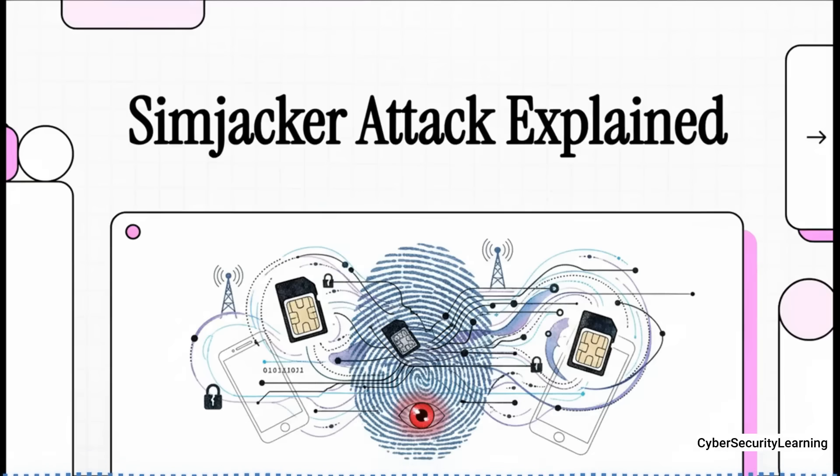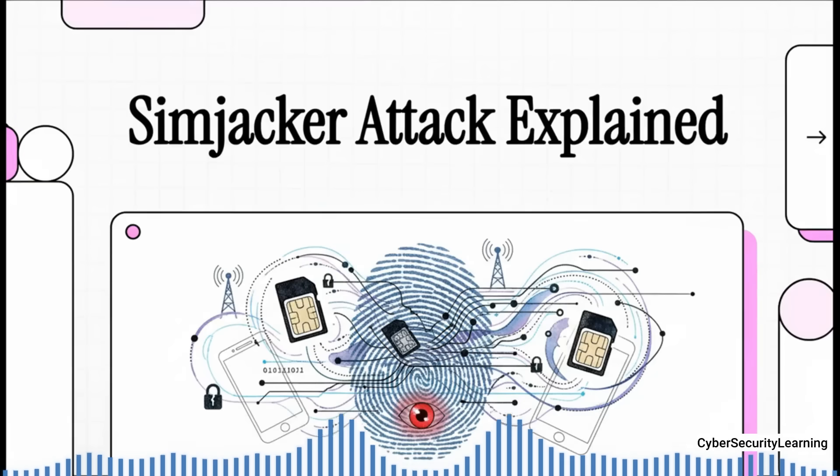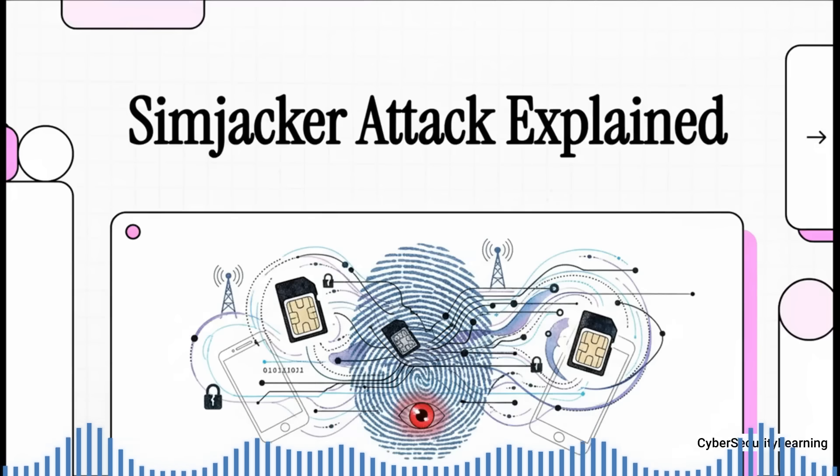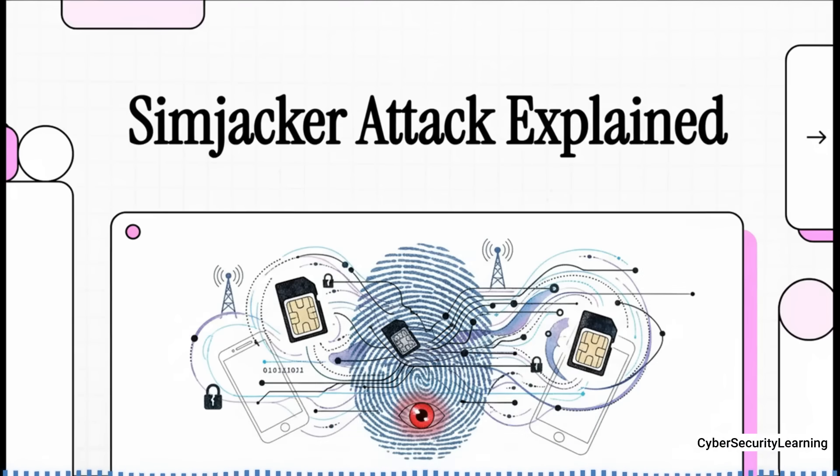You know that tiny little chip in your phone, your SIM card? Most of us just think of it as a little piece of plastic that holds our phone number. It's what connects us to the network. Pretty simple, right? Just a bit of storage.